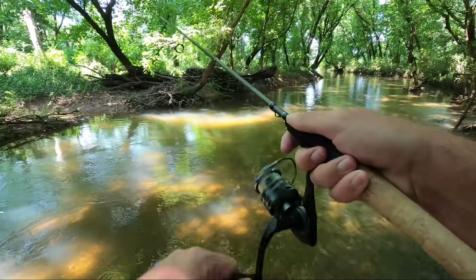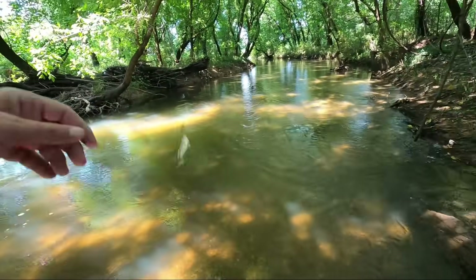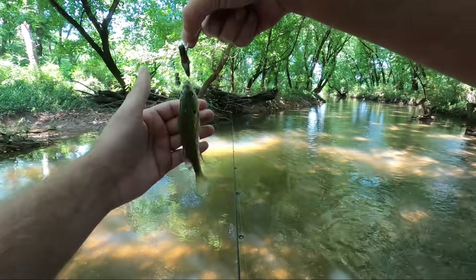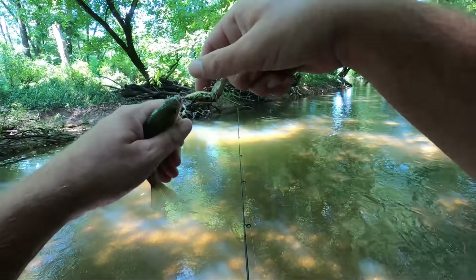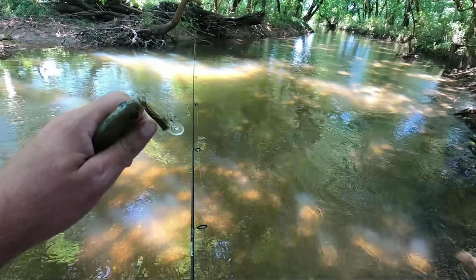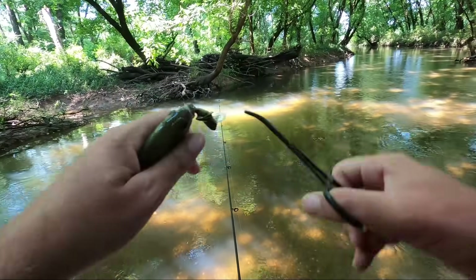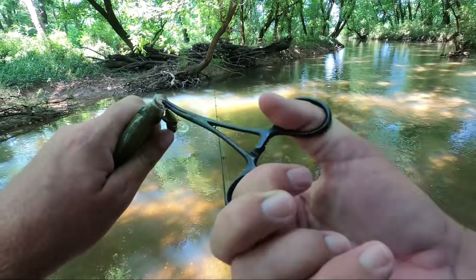There we go. A lot of sunfish in here, man. Just another bluegill. Well, that creek hopper — we know it works, I've used it a lot. We're going to let this guy go. He's got that treble hook down in there, that's why I have these forceps, so I can get these small hooks out. Then we'll switch to a different lure.